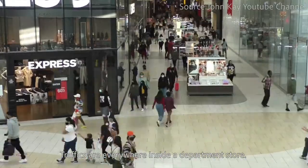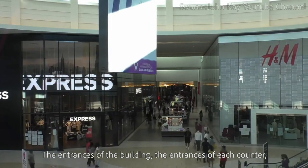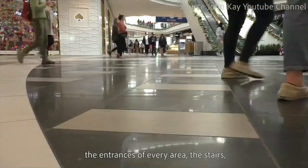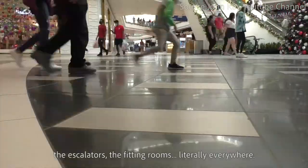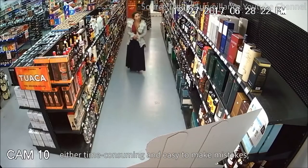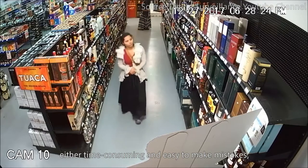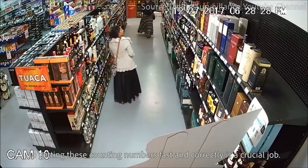Traffic is everywhere inside a department store — the entrances of the building, the entrances of each counter, the entrances of every area, the stairs, the escalators, and the fitting rooms. It's hard to count them all manually; it's time consuming and easy to make mistakes. So getting these counting numbers fast and correctly is a crucial job.